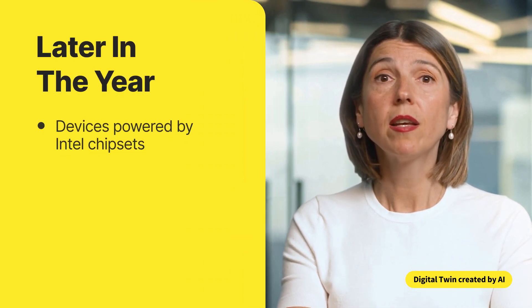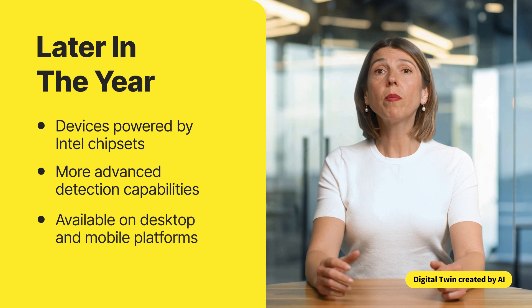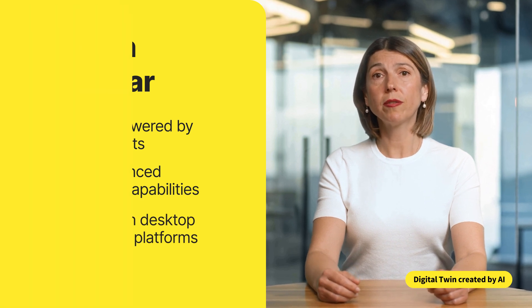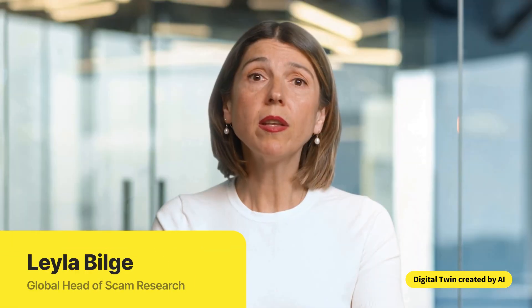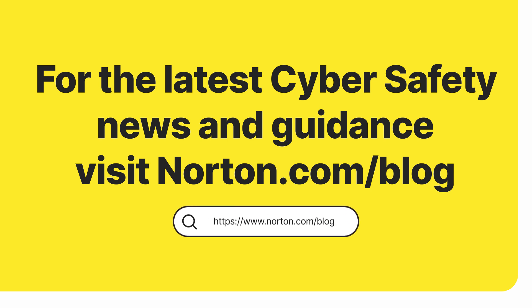Later in the year, Deepfake Protection for AI PCs will extend to devices powered by Intel chipsets, and more advanced detection capabilities will be available on both desktop and mobile platforms. At Norton, we're giving you the tools to stay in control. Because in a world where scams keep innovating, your safety should be a step ahead. I'll see you next time. Bye.